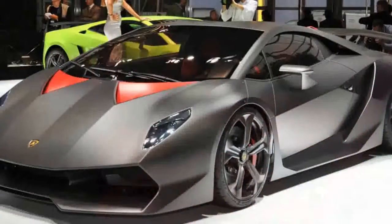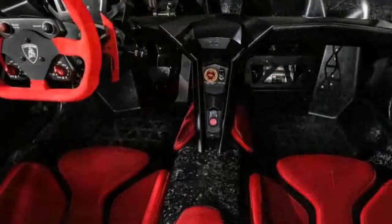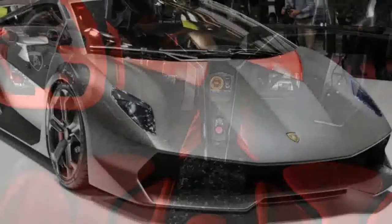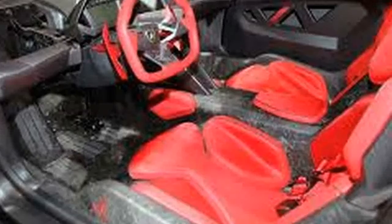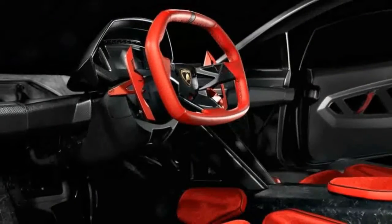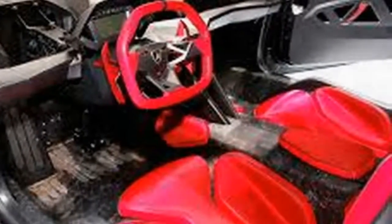Thanks to the extensive use of carbon fiber and an utter lack of creature comforts, the Sesto Elemento is unbelievably light for a modern supercar. At just over 2,200 pounds, it weighs slightly less than a 2016 Mazda MX-5 Miata. It has quite a bit more power than a Miata, though. The mechanical bits are cribbed from the now-departed Gallardo, meaning a mid-mounted 5.2-liter V10 provides motivation to all four wheels. With 570 horsepower and 398 pound-feet of torque, the Sesto Elemento will do 0-62 mph in an estimated 2.5 seconds.